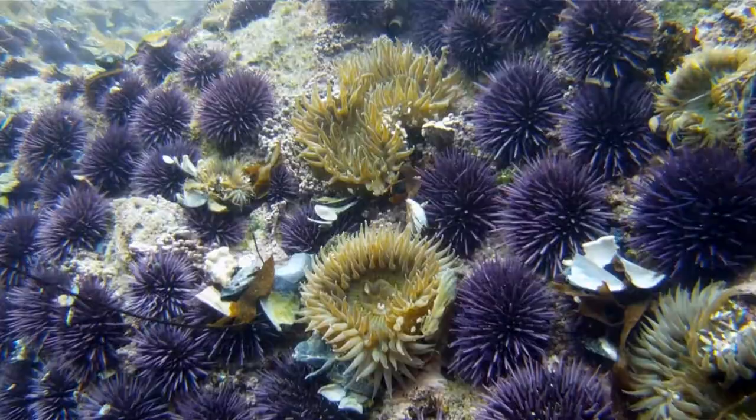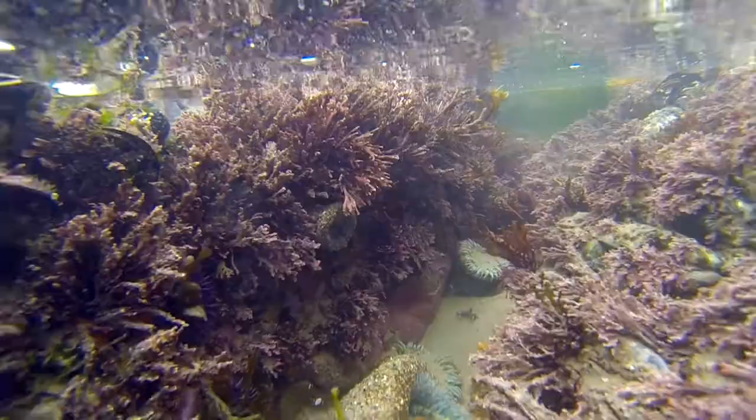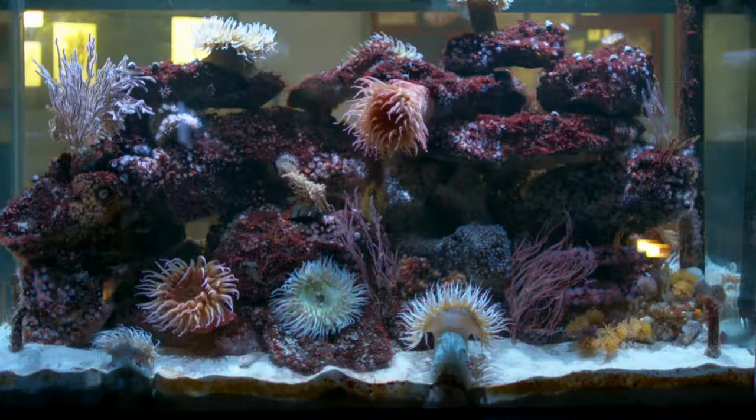We explore the tide pools and learn about some of the more common types of animals as we continue to search for sea hares. We eventually find a few, and Tim shares his knowledge about some of these rather interesting animals.